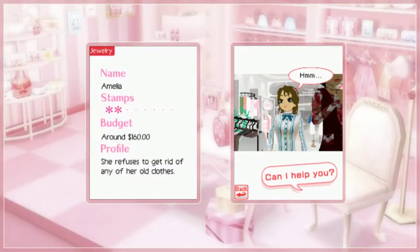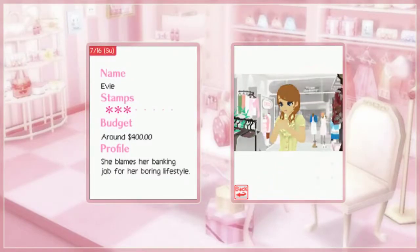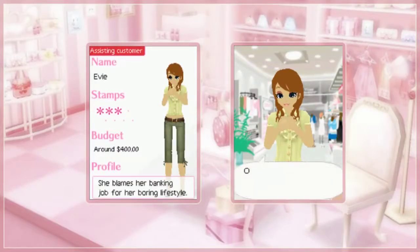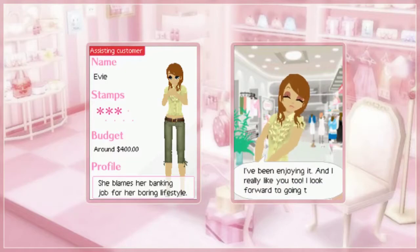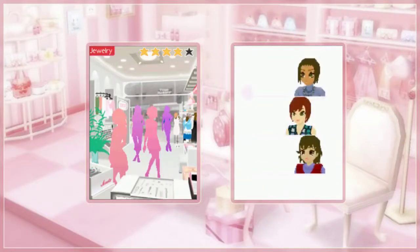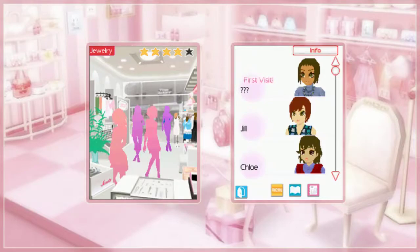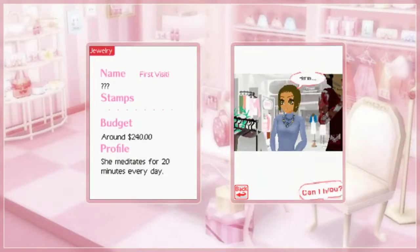It's our old friend, Evie. She's saying thank you. I don't really mind when they're really grateful and they say, oh, you've done so much for me. We've got a new visitor — she meditates for 20 minutes every day. That takes some dedication. Hello, Amanda.